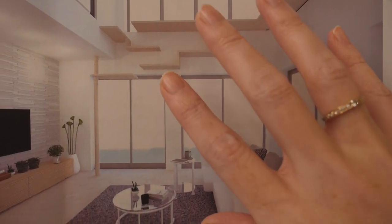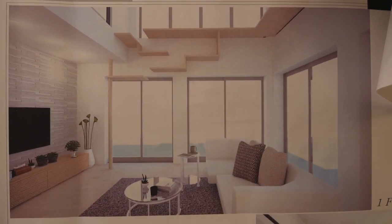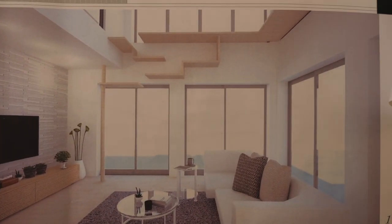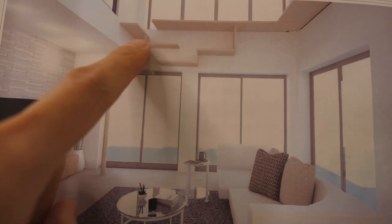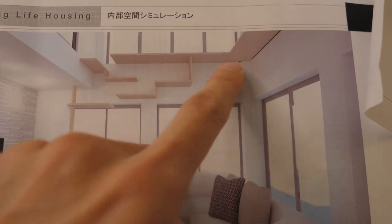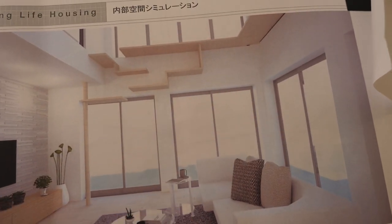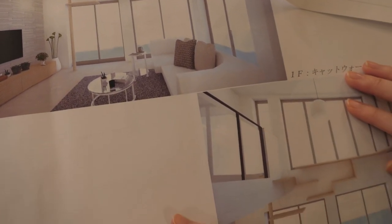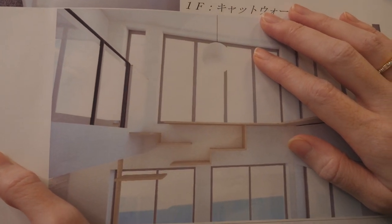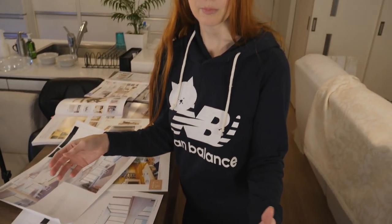Our living room is gonna have a fukinuke — that's what it's called in Japanese where it's open air to the second floor. We wanted to get lots of light and make it bright. And because we're not paying for the floor for this part, it's actually a lot cheaper instead of building a room above this living room. The base price for the house is like by floor — there's a certain amount you have to pay per tatami or square meter.